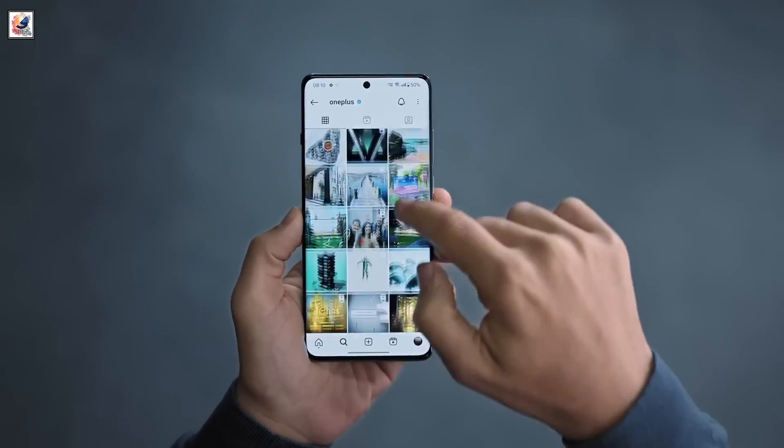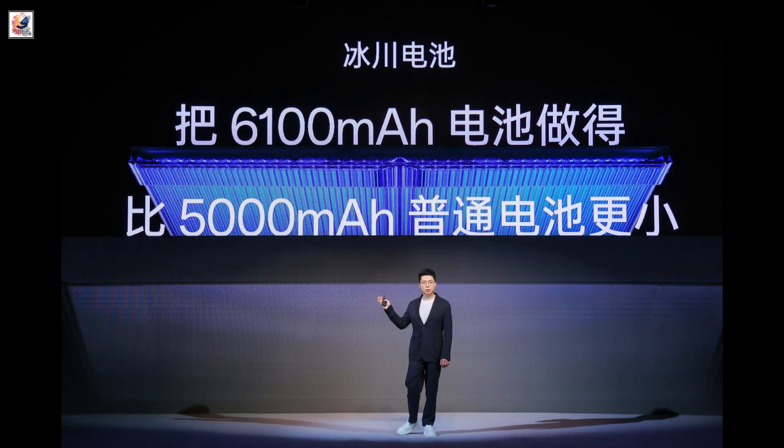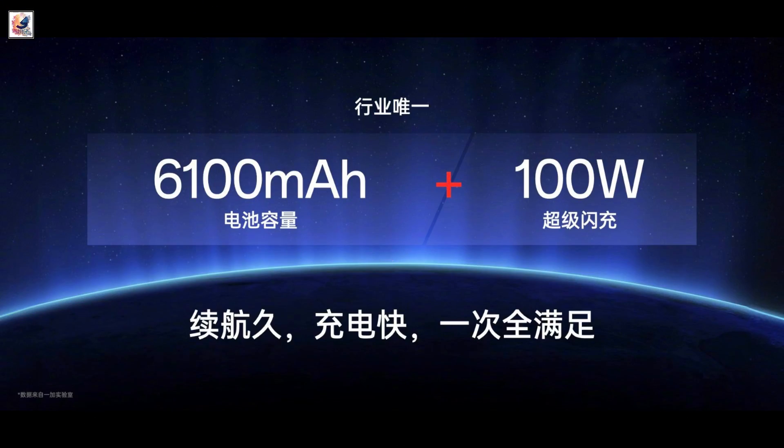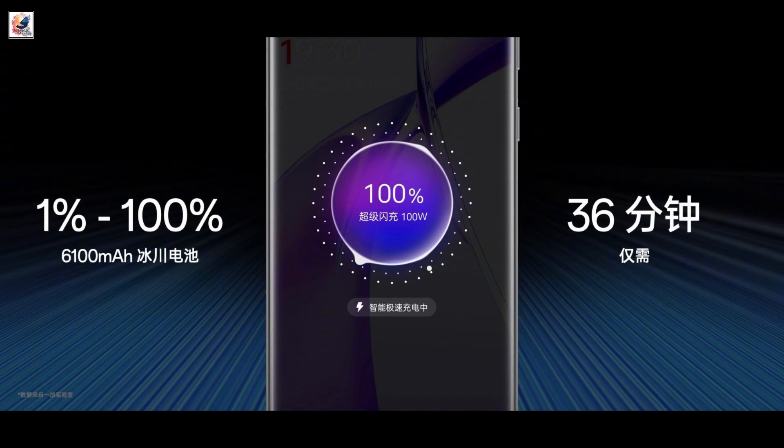It will be the first smartphone equipped with the latest Glacier battery technology. This innovative 6,100 mAh battery's charging speed will be 100W, and it will be able to fill the tank in around 30 minutes.